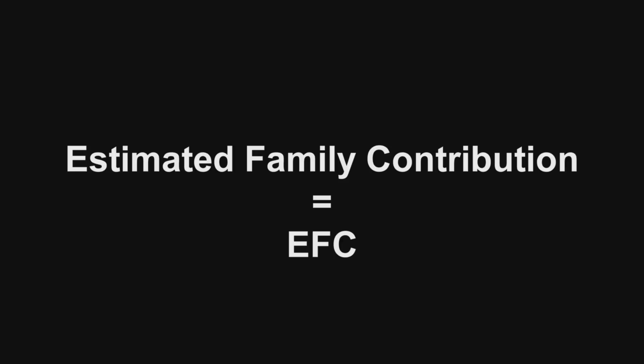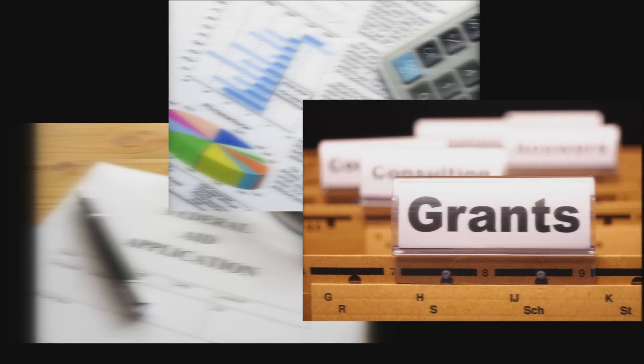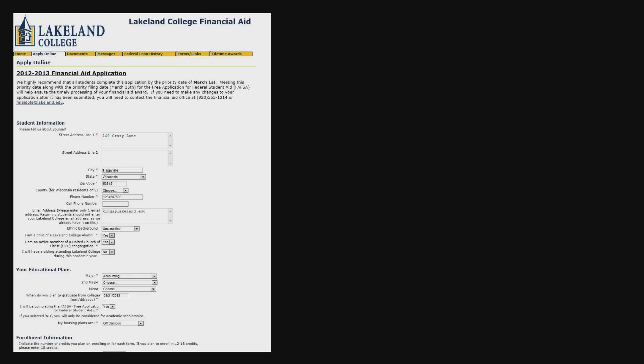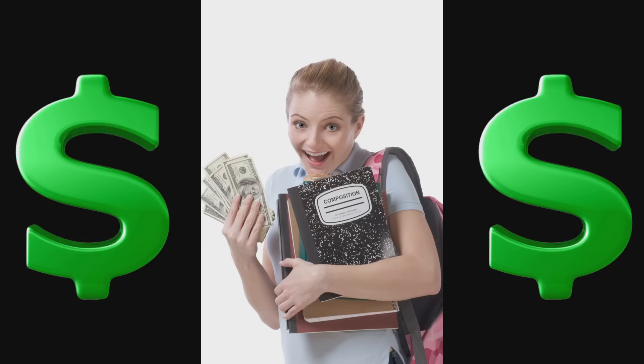The EFC is the number that financial aid offices need in order to determine eligibility for federal, state, and Lakeland College grant, loan, and work programs. Once both the Lakeland Financial Aid Application and the FAFSA are completed in their entirety, Lakeland will then have the necessary information to put together your financial aid award.